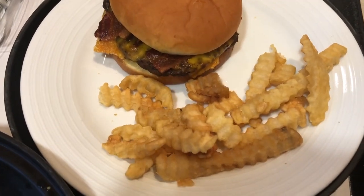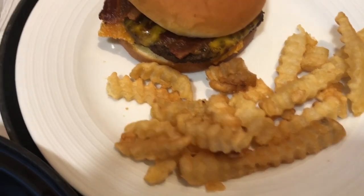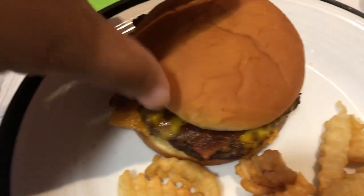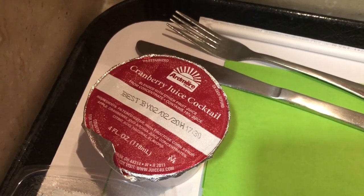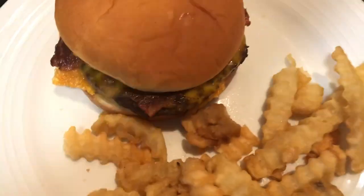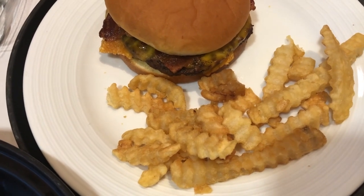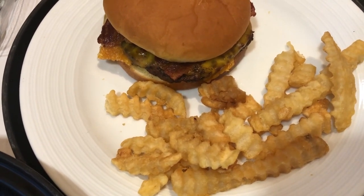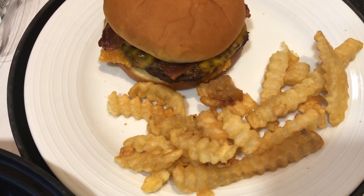Hey guys, let me show you what we are having for lunch today. Howard and I both have the same thing — French fries and a bacon cheeseburger. I got some cranapple juice and Howard just got some bottled water. Hopefully this is going to be our last lunch here at the hospital. It's not bad, but I'm kind of ready to get back home.